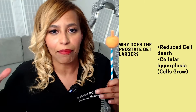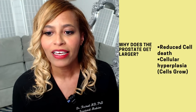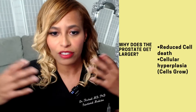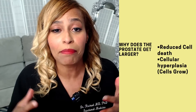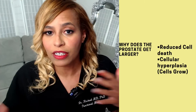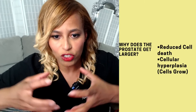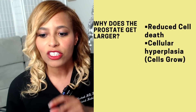Why does the prostate start to get larger? For two reasons. One: as those cells multiply, we want them to die off in a process called apoptosis. If cells keep growing but they don't die off, we start to have problems — with any organ, if cells regenerate, keep growing, and do not die off, you end up with too many cells. The other reason is cellular hyperplasia, which means the cells are actually getting bigger and swelling.